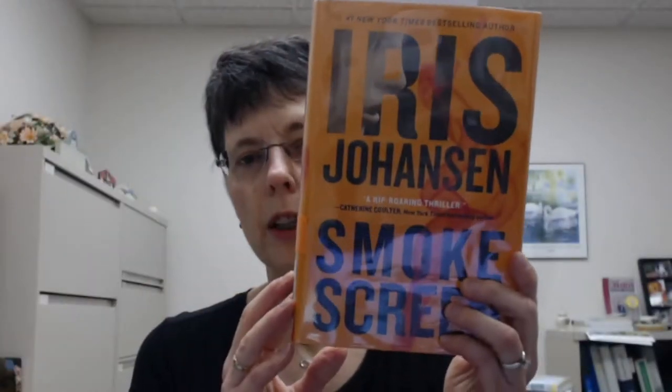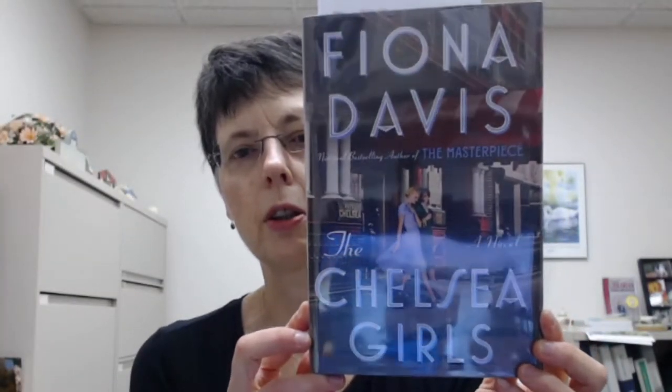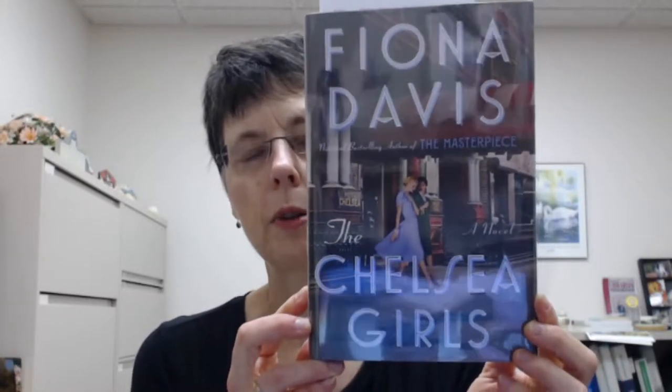Iris Johansson has a new novel, Smokescreen. This one we already know is going to be extremely popular, so it will be on our hit list — meaning the loan for it will only be 10 days, and it can be renewed once if there are no reserves. Fiona Davis has a new one coming out tomorrow, The Chelsea Girls. She is the author of The Masterpiece, and this one has received a lot of good pre-publication reviews.